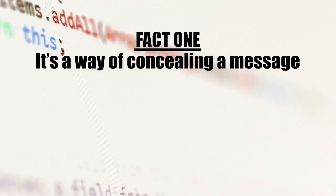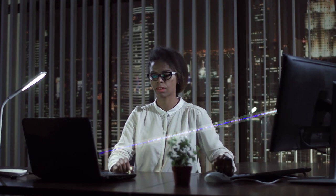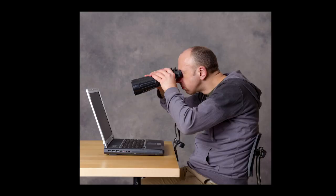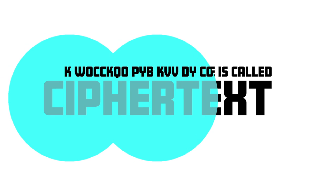Fact 1: Encryption is a way of concealing a message so it can be sent secretly. It is a process of disguising a message or some data so that it cannot be easily understood, especially to prevent unauthorised access. A message for all to see is called plaintext, but once encrypted it's known as ciphertext.